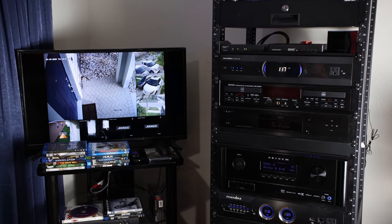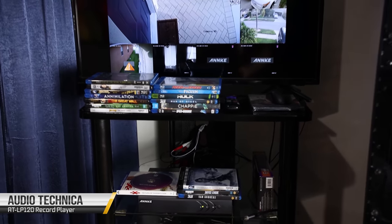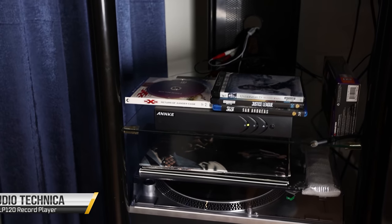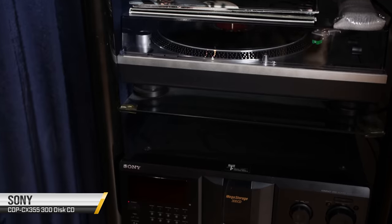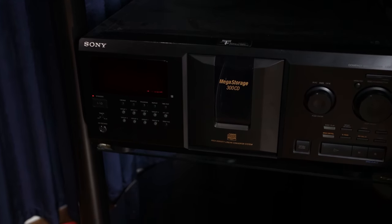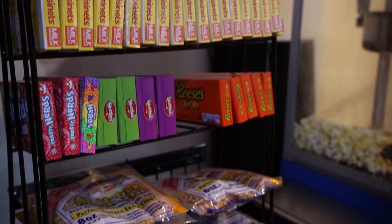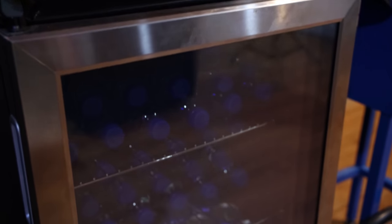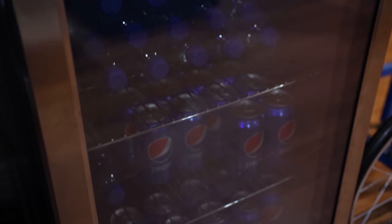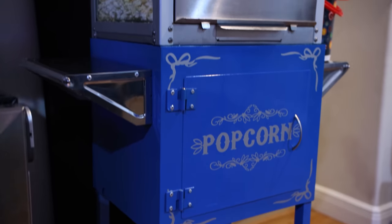To the left of the 42U rack we have another smaller rack that has a security system. For vinyl listening, he has an Audio-Technica AT-LP120 record player. And at the bottom we have an old-school Sony CDP-CX355 300-disc CD changer.